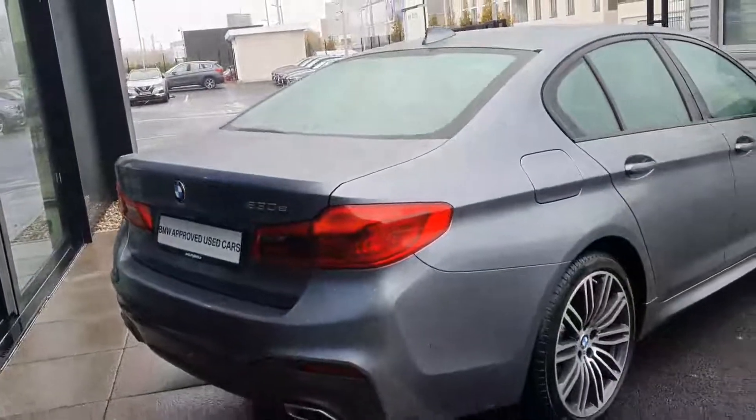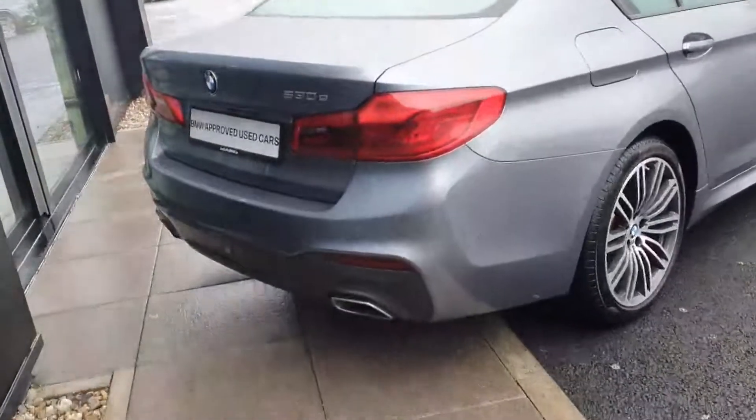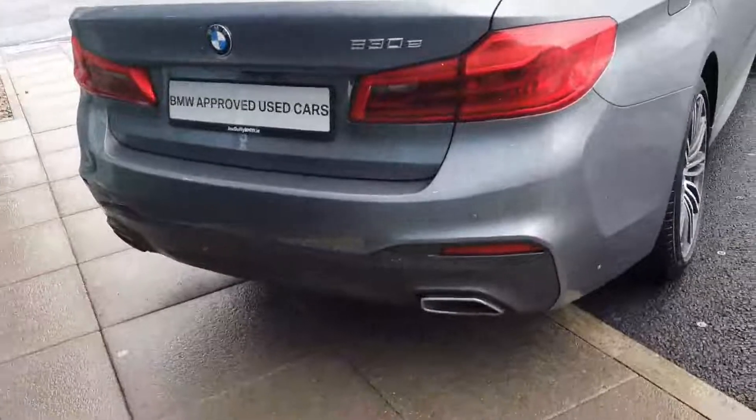Round to the back, you have your LED taillights and your M Sport rear diffuser. The car also comes with a reversing camera and parking sensors front and rear, making it that bit easier to park. You also have your twin exit exhaust.